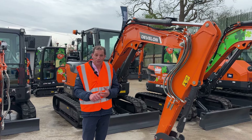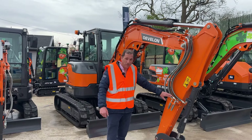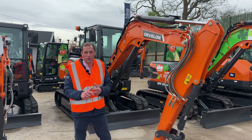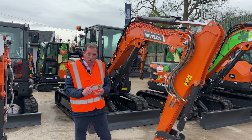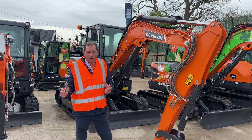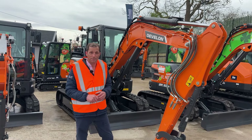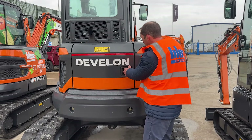Here we have the DX50 and DX55. The 50 is fitted standard with rotation and hammer pipework, which is very helpful for attachments. They are very close in weight — roughly around 400kg between the two models. This model was brought out because between the 62 and the 27 there was quite a big gap, so people like to have a 5-ton model to offer. It's a very capable machine with an LED screen and a good spacious cab. This machine is fitted with air conditioning at the back of the cab and also has an additional counterweight.